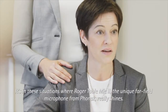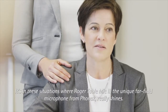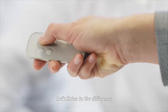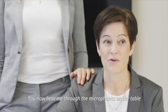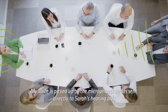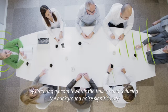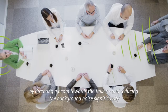It's in these situations where Roger Table Mic 2 and the unique power-film microphones really shine. Let's listen to the difference. Do you now hear me through the microphones on the table? My voice is picked up by the microphones and sent directly to Sarah's hearing aids. The groundbreaking multibeam technology separates the speech from the noise by directing a beam towards the talker and reducing the background noise significantly.